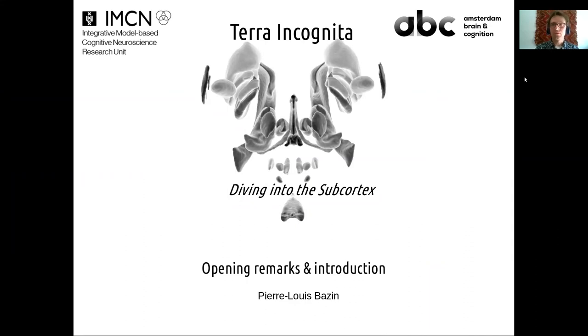Welcome everybody. It's a great pleasure to have this event. We are thrilled to be hosting this first virtual workshop on Terra Incognita, diving into the subcortex with the IMCN Laboratory of the University of Amsterdam and the Amsterdam Brain and Cognition Organization. I'm going to start with a few opening remarks and then go through a longer introduction on not just this session but the workshop in general, before we start with our first session and invited speakers.